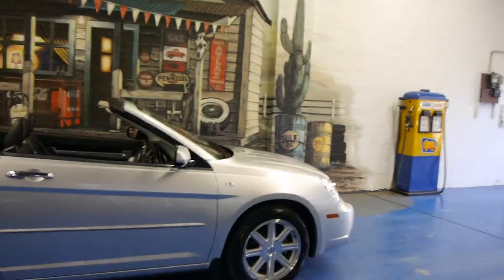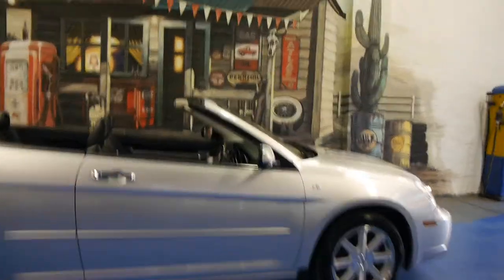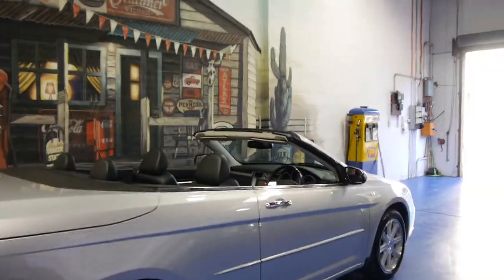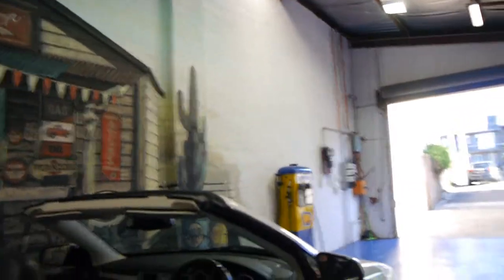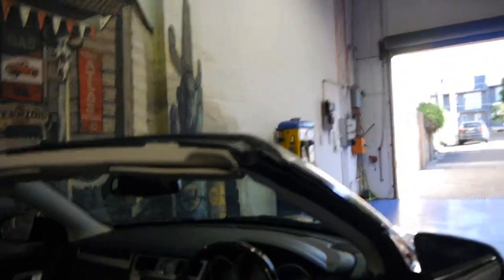It's got the 2.7 litre V6 and it's the top of the range. So it's got the beautiful Chrysler alloy wheels, leather, electric seats, wood grain steering wheel, navigation, a reverse camera, and this car also has Bluetooth.